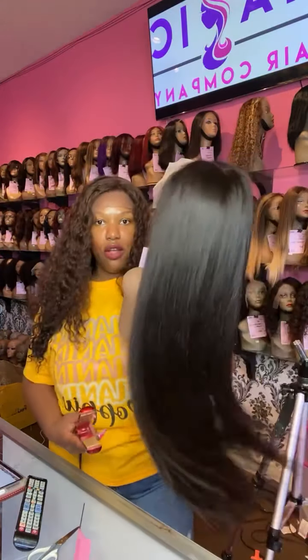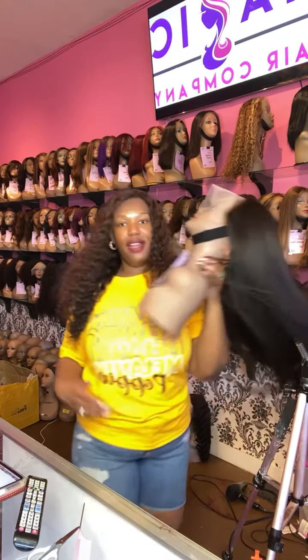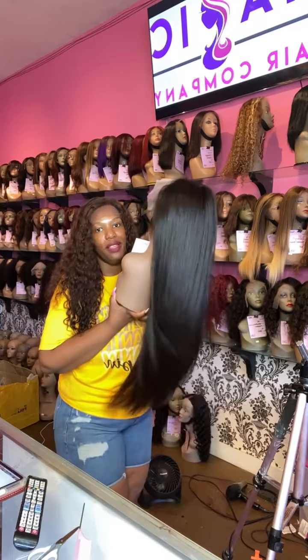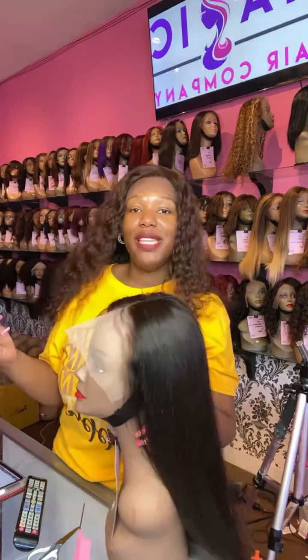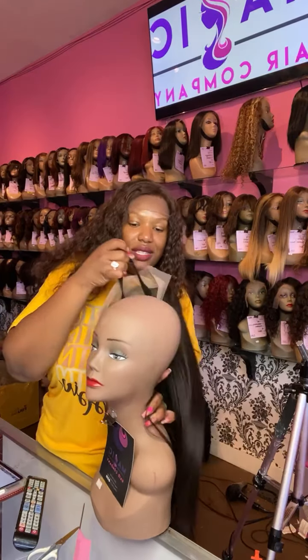Yes, we are open here in our Culver City store — currently open Monday through Saturday, 10:30 to 6 PM. I love long hair! So the wig I'm taking off right now — actually, let me show you what she looks like on the inside.